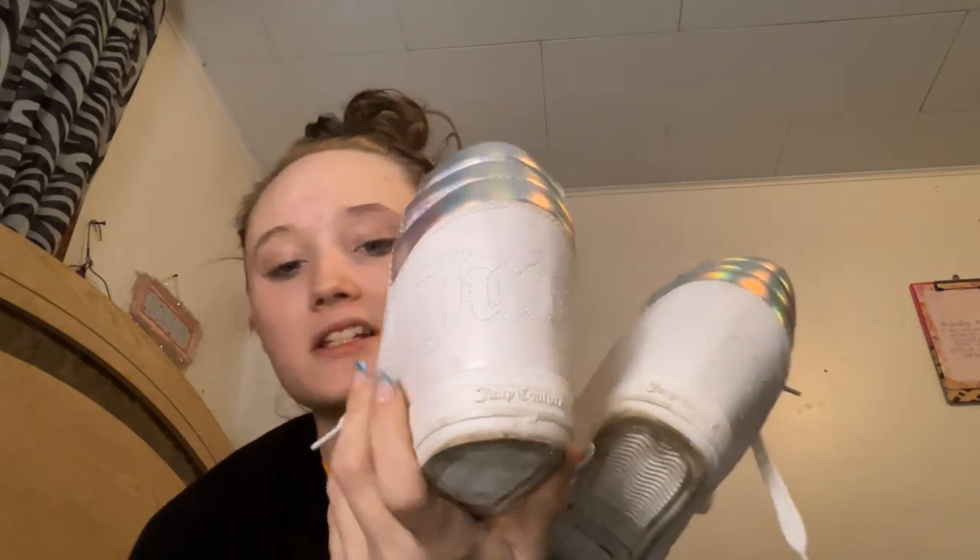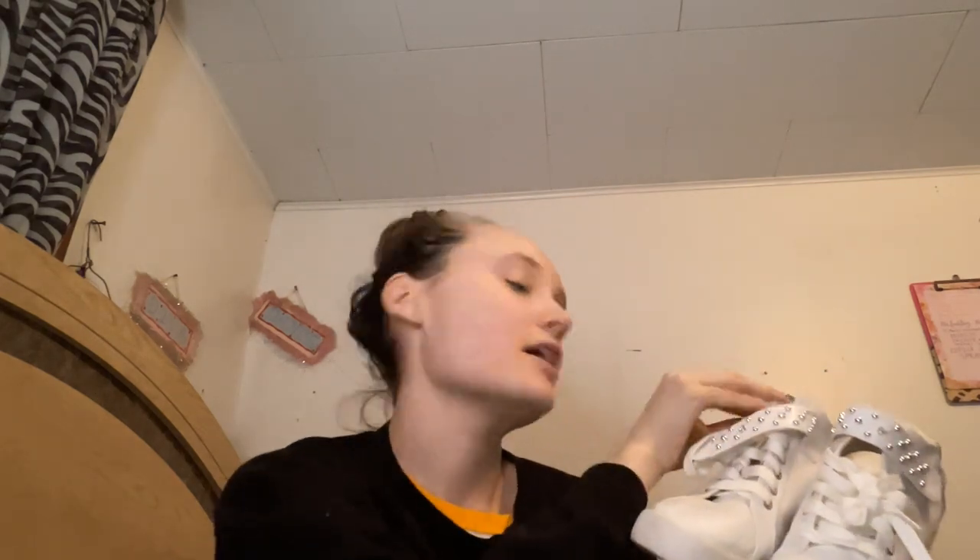These are just like the sock knockoff Balenciagas. Now these are my first and only pair of Juicy Coutures, which is a brand I love because I kind of grew up on it from Disney Channel — they were always mentioning Juicy. I thought they were pretty so I snatched them up. It says 'Juicy' on the back and 'Juicy Couture' down here. As you can see they've gotten a lot of wear. They have some studs and they actually attach by velcro, with silver little holes for the laces.